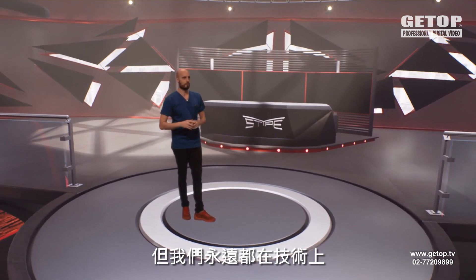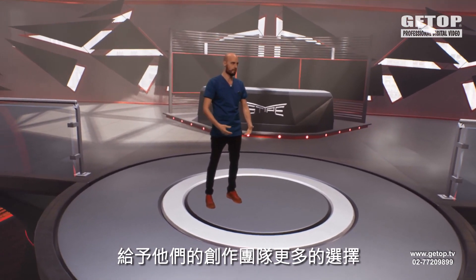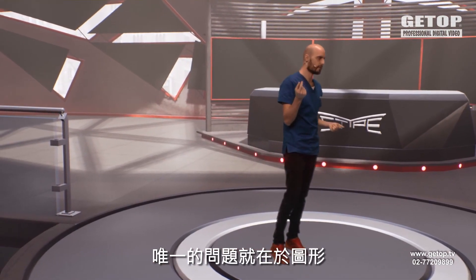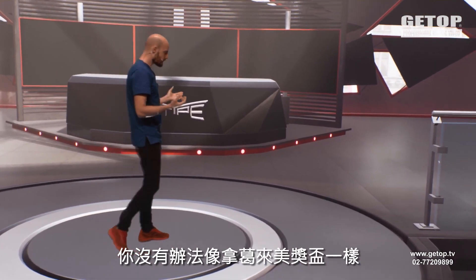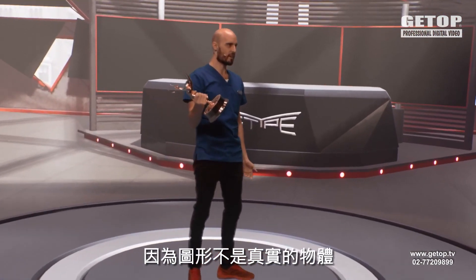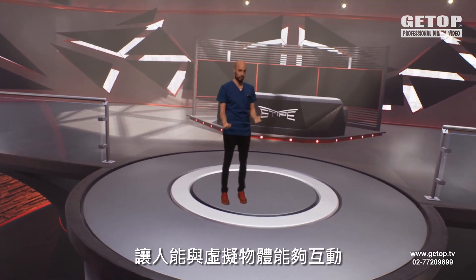We are always looking to make the next step in technology to give our clients even more freedom, to give their creative teams even more options for how they can express themselves and engage viewers in new ways. Because there is one problem with graphics — they're ultimately a fake thing. With graphics you cannot just take our Emmy award and carry it like this, because graphics are not real. So we wanted to change the way you interact with graphics and be able to interact as a human being with a virtual object.